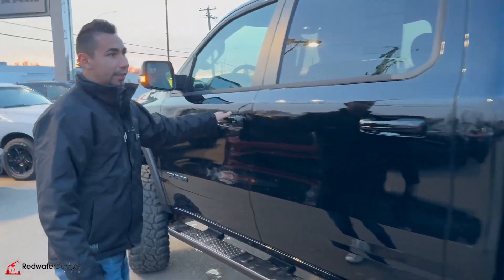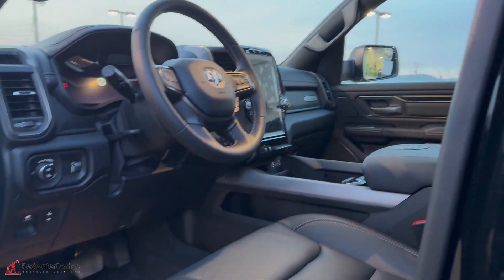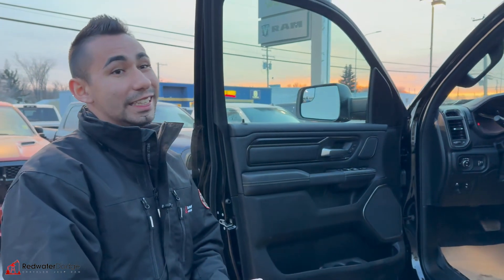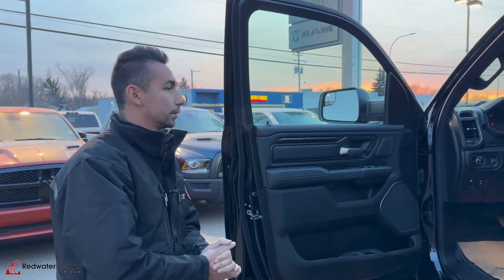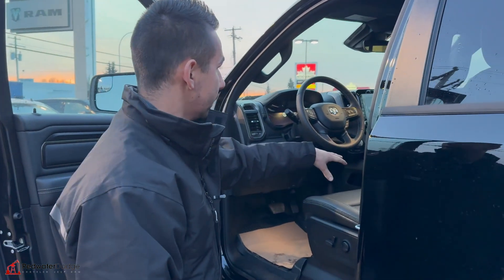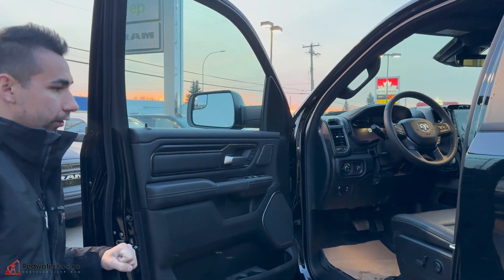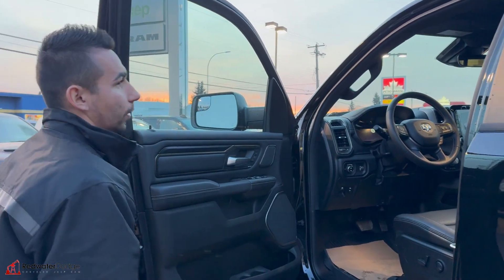It makes life a little bit easier when you're trying to get into a truck this size. Coming inside, we have the full digital dash, 12-inch display, Harman Kardon surround sound 19 speakers — this thing just bumps. We have the full leather heated and cooled options, the Rebel on the seating. We have the locking differentials, auto stop-start, 4x4, all the fun stuff the Rebels come with.